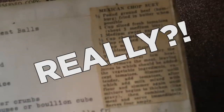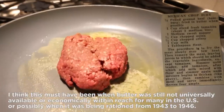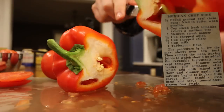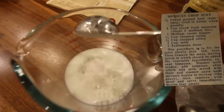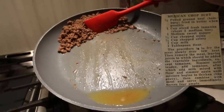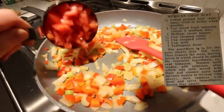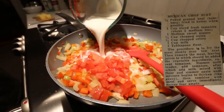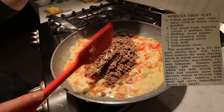Recipe number four: Mexican chop suey. One half pound ground beef fried in butter when possible. One cup sliced fresh tomatoes, one medium sweet pepper, one half cup chopped onion, one half cup chopped celery, one cup milk, one tablespoon flour. Fry the meat slowly over low heat, then remove the meat, leaving the juices, to which should be added the vegetable ingredients. Simmer until tender, add tomatoes, after which add milk mixed with flour, and simmer again until mixture begins to thicken like gravy, then combine with meat and serve immediately. You seem really unexcited about this one. It said serve immediately, so it can't dilly-dally. This is probably the best it's ever gonna be.